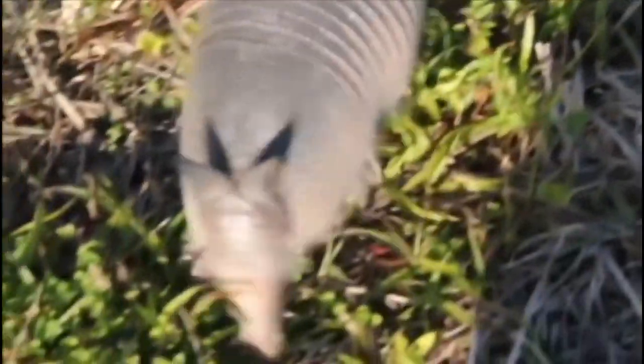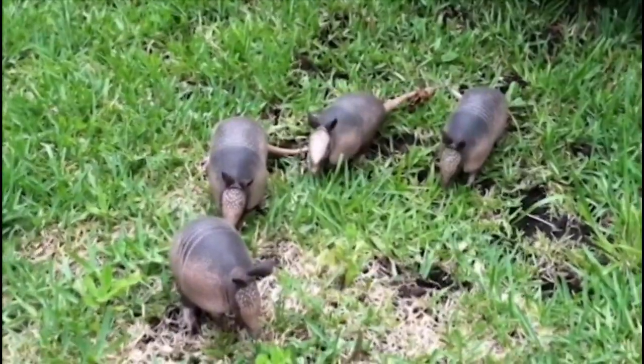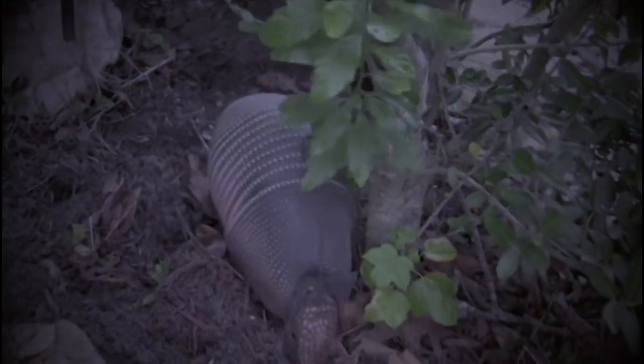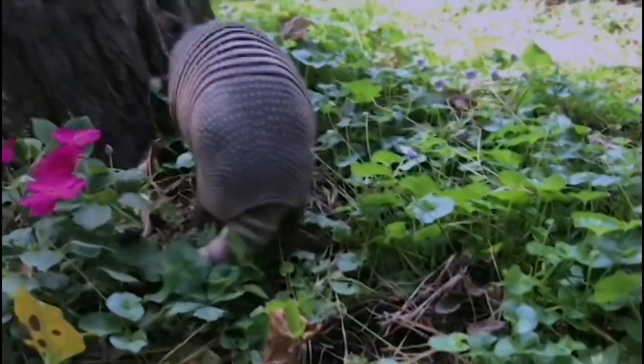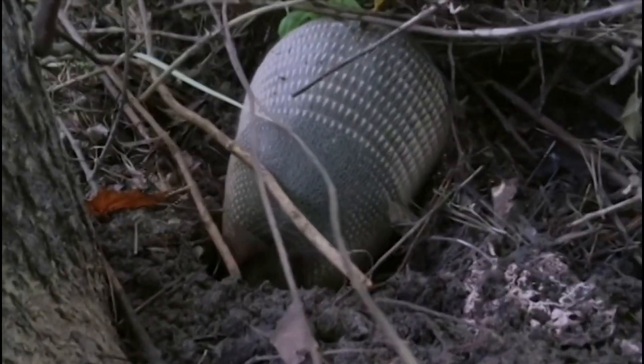The truncated armadillo is a small armadillo species found in Argentina, Uruguay, and Brazil. It is known for its truncated tail, which is much shorter than those of other armadillo species. The truncated armadillo is nocturnal and feeds on insects, small mammals, and plant material.